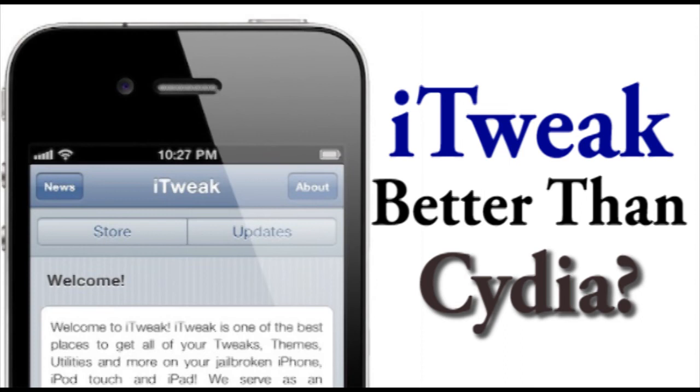Because we're not really sure yet whether iTweakStore is actually going to come out, I want you guys to leave a comment below with two things. First: would you actually use iTweakStore if it comes out and is actually better than Cydia, or would you just not bother with the hassle of switching to a whole new area with different repos and new stuff?